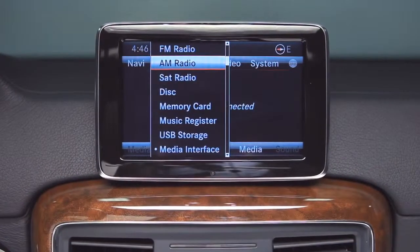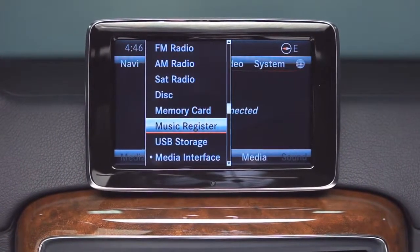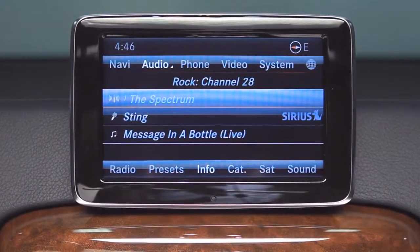The audio system offers virtually unlimited listening options. There are 10 different input sources including wireless Bluetooth streaming, Sirius XM radio, and iPod integration.